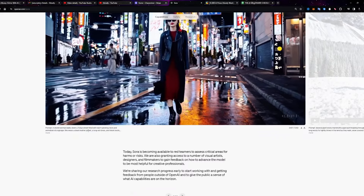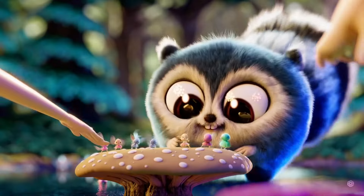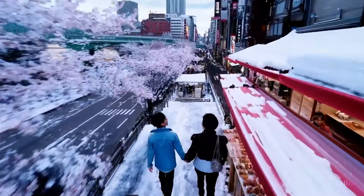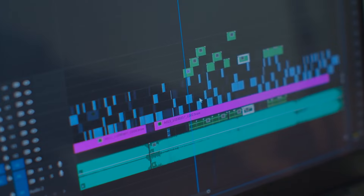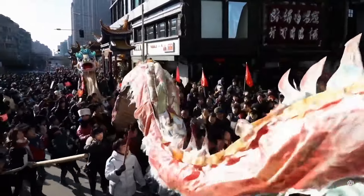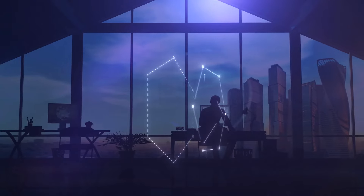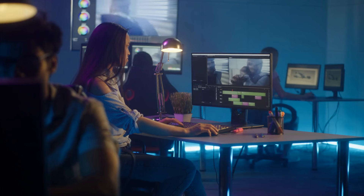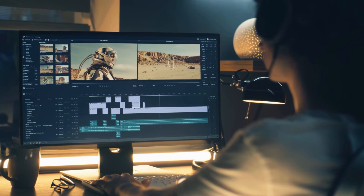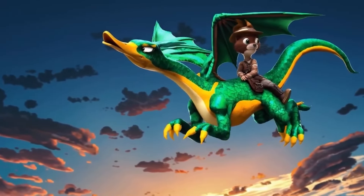Sora can extend generated videos — its ability to extend videos, whether forward or backward in time, creates seamless transitions or produces infinite loops. This capability enables Sora to generate videos with varying starting points while converging to a consistent ending, enhancing its utility in video editing tasks. It also helps in video-to-video editing using diffusion models like SDEdit. Sora enables zero-shot style and environment transformation of input videos, and connects videos by facilitating gradual transitions between two input videos with different subjects and scene compositions.